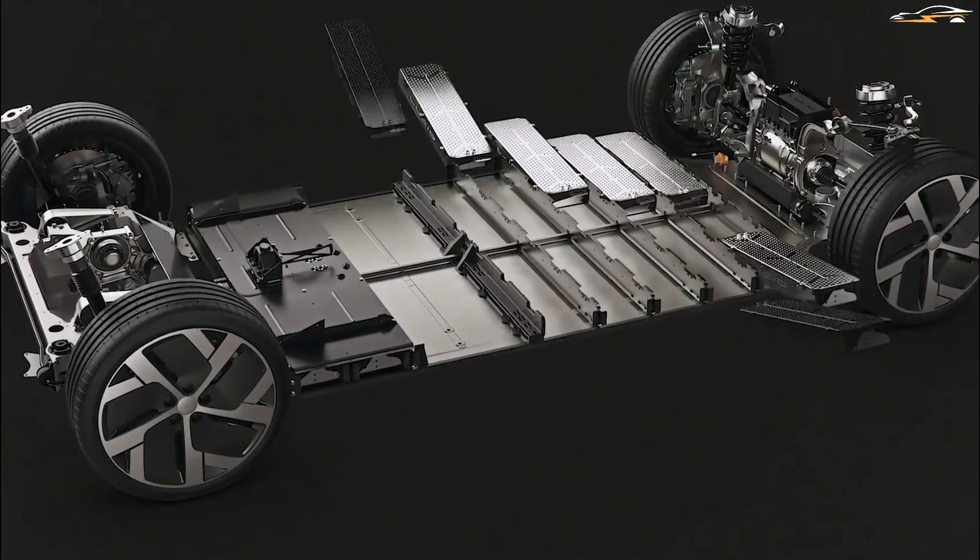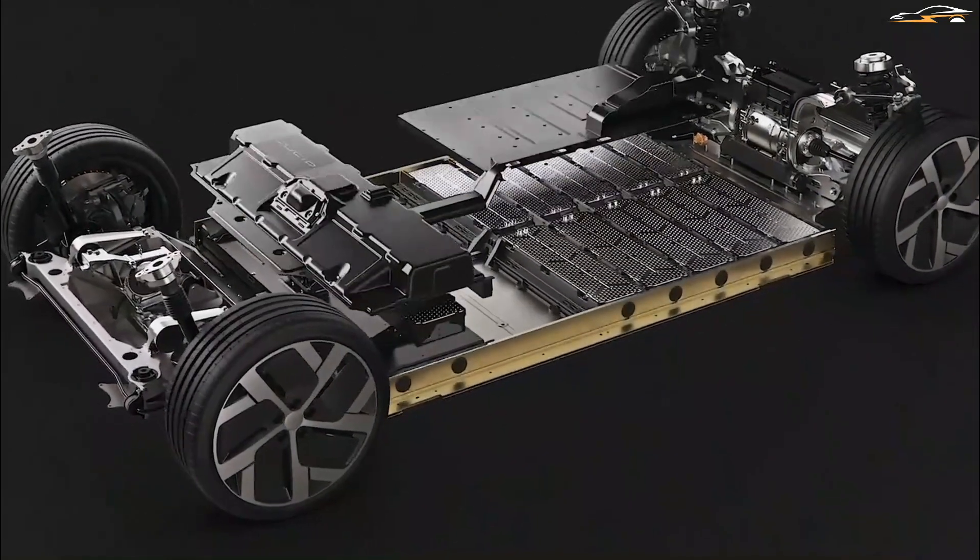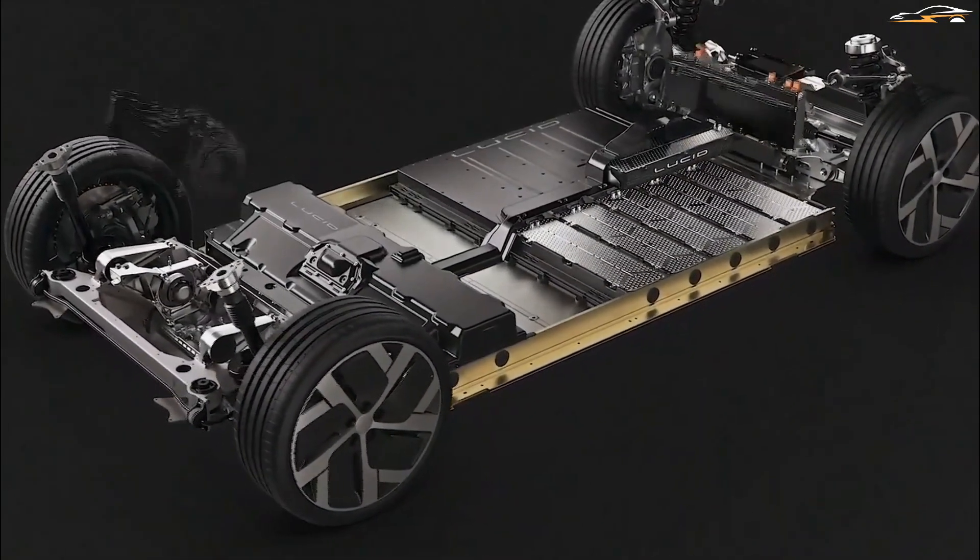Apart from the awesome range, Lucid Air batteries will continue to be useful even after they are no longer fit for the car. What is the secret behind Lucid's super batteries?